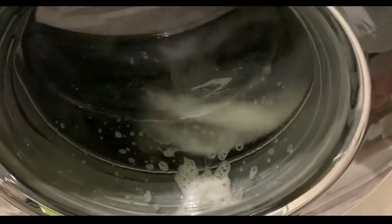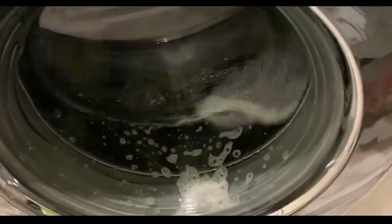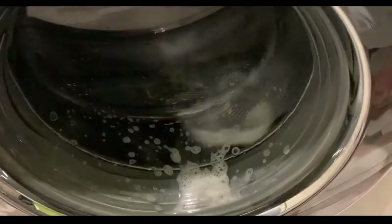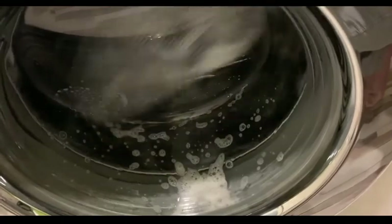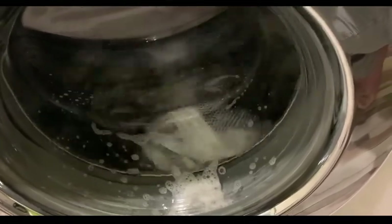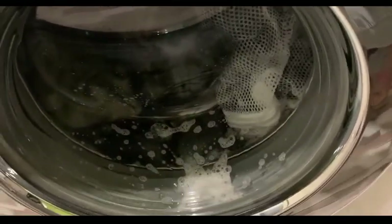It's still washing. I am a little sad there's no 60 degree wash on this program — it only goes to 40. So I'm not going to use this program often, but I really like the idea of it and I'm happy with how it's going.